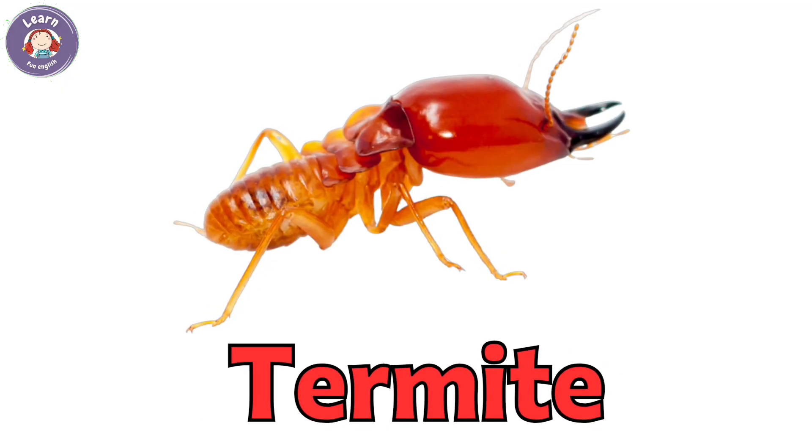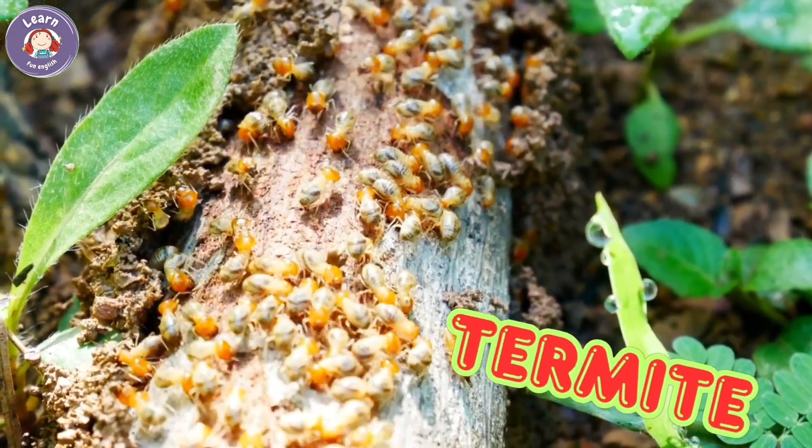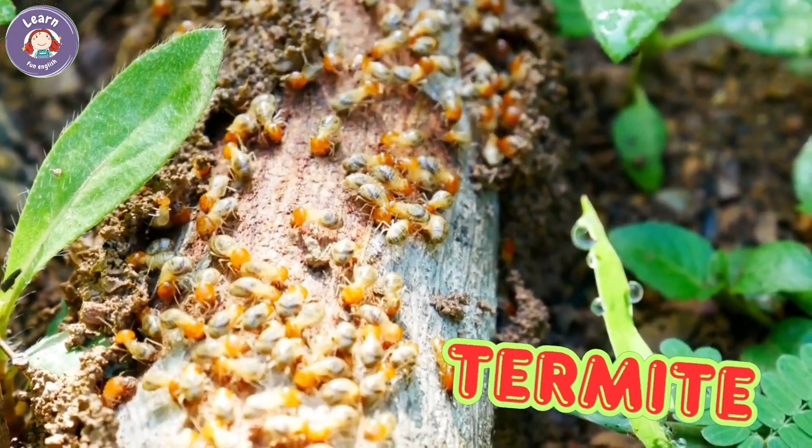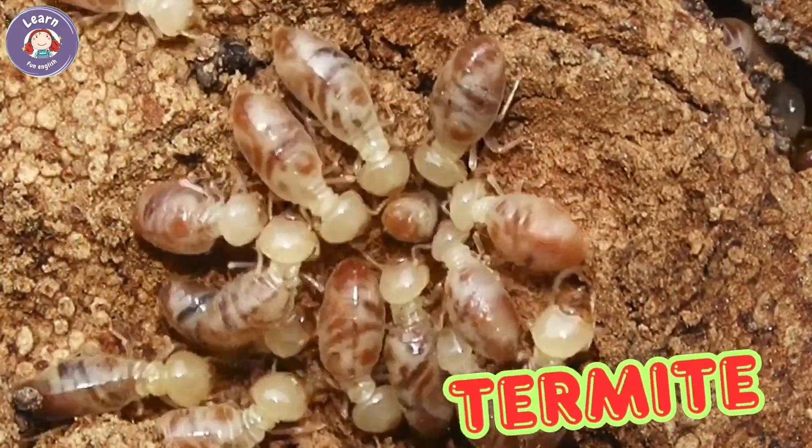Termite. Termites live in big groups. They eat wood and build tunnels. Termites hide inside walls or trees. Some termites build tall mud homes.